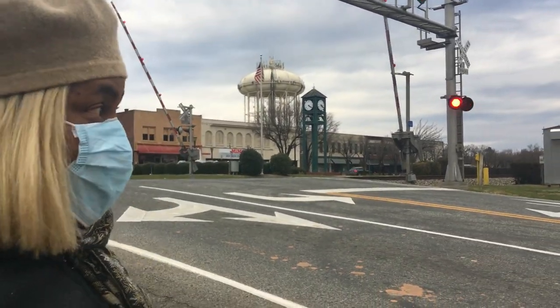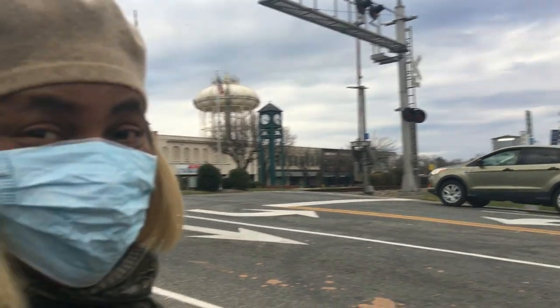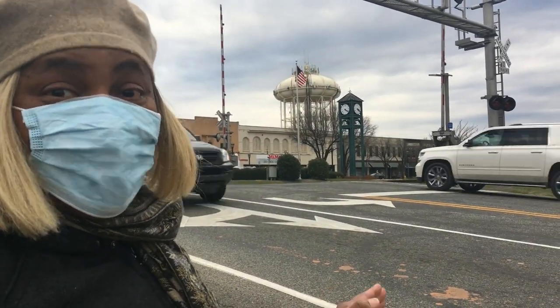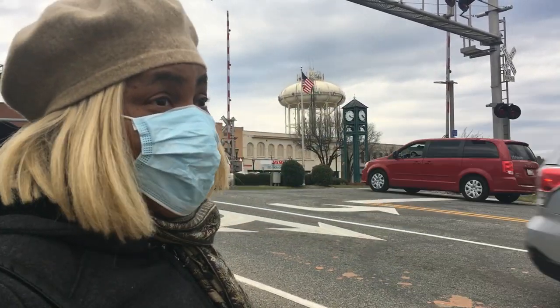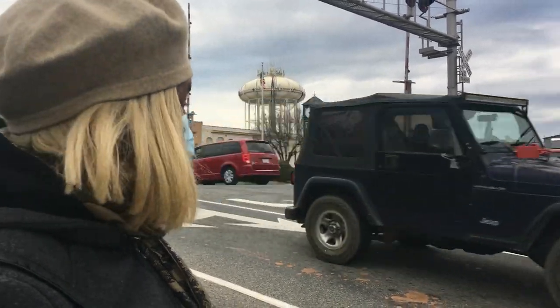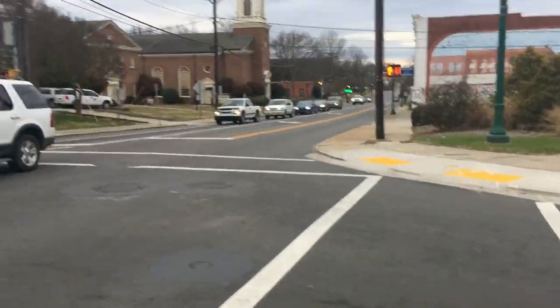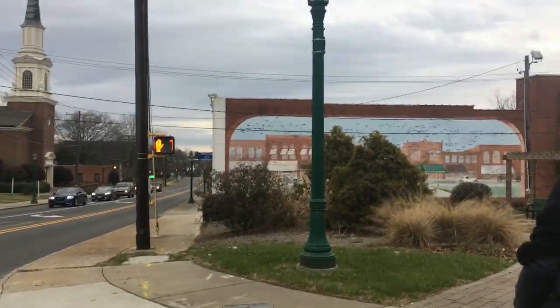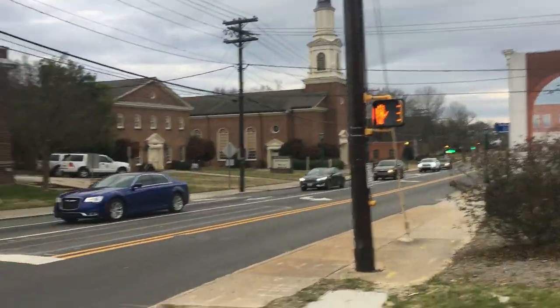Did you see that, you all? This is downtown Thomasville — can you believe the train came through here that fast? I cannot believe that. Wow. Walking across the street — of course, people cannot wait, they are in a hurry. This is a fast-paced society, you all.